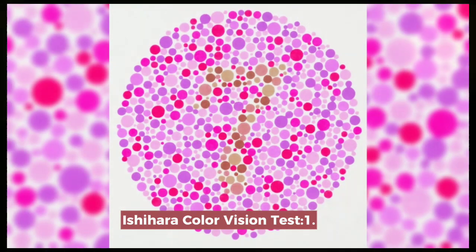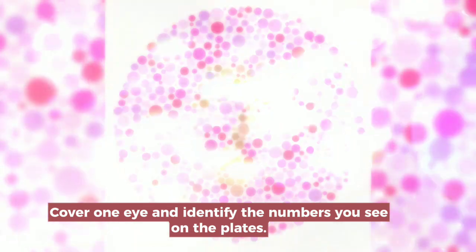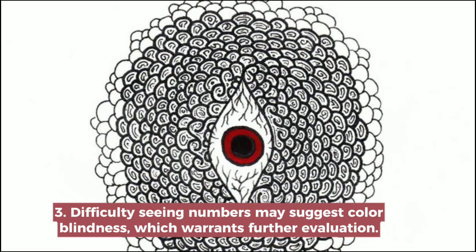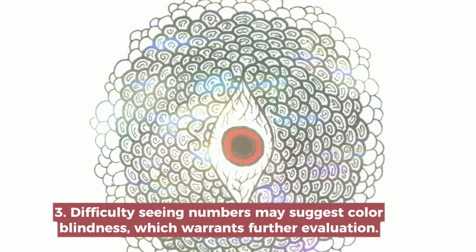Ishihara Color Vision Test. Cover one eye and identify the numbers you see on the plates. Check your results against the correct numbers. Difficulty seeing numbers may suggest color blindness, which warrants further evaluation.